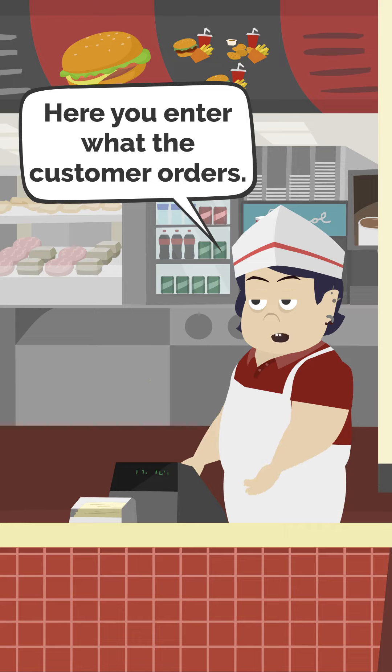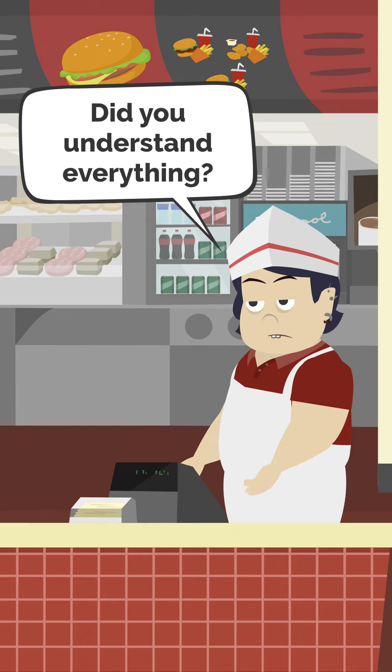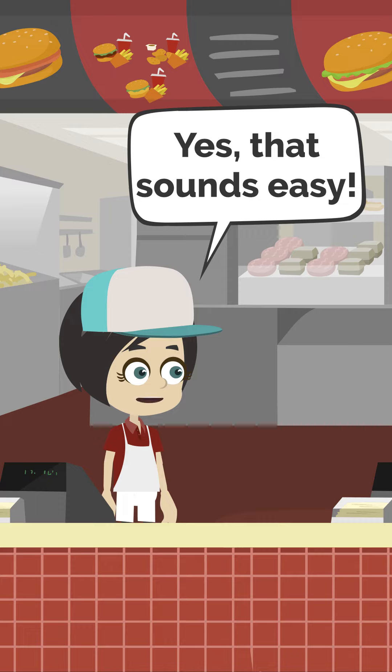Here you enter what the customer orders. Then you give him the money back and the food. Did you understand everything? Yes, that sounds easy.